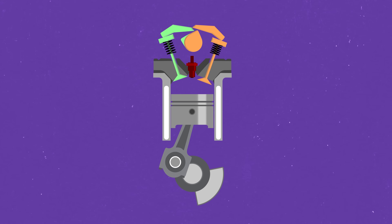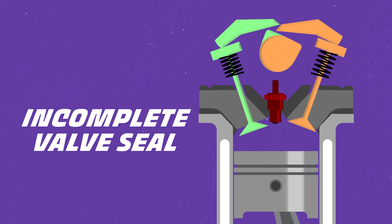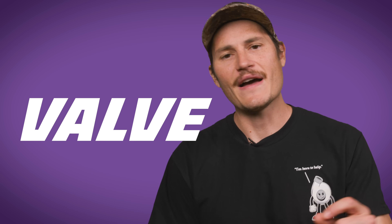The valve train has to overcome that pressure in order to open the valve. So as the cam spins faster, the valve opens faster, but it will always close at the same speed. The spring rate of a standard valve spring is constant. If the cams spin too fast, the cam could start pushing the valve open again before the spring has had time to close. This is called valve float.